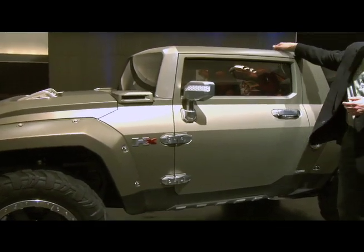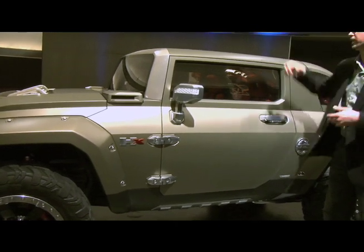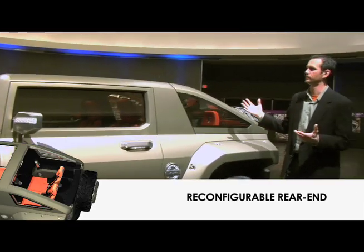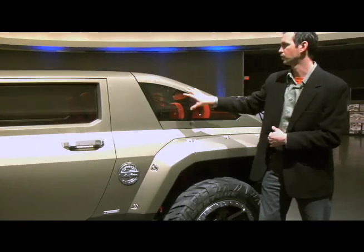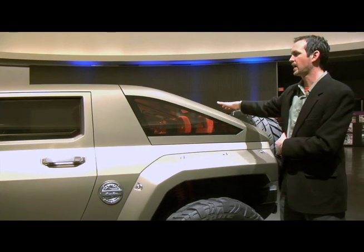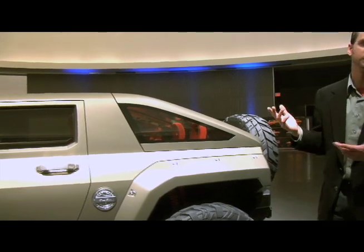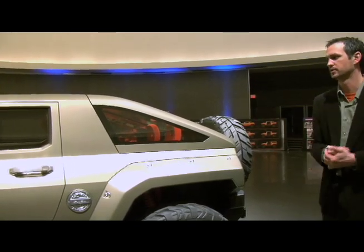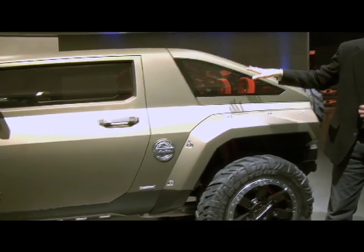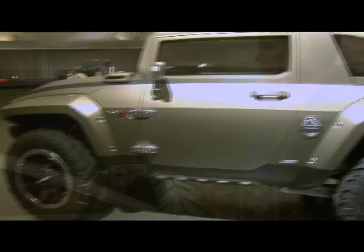We have a full two-piece top on the front over the front two passengers, and then in the rear we have a completely reconfigurable rear end. This triangular quarter piece and quarter window is removable, as is the half, so you can really turn this vehicle into a number of different configurations — anything from an SUT silhouette to a slant back to a square back.